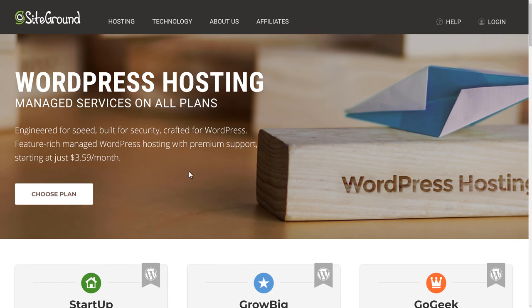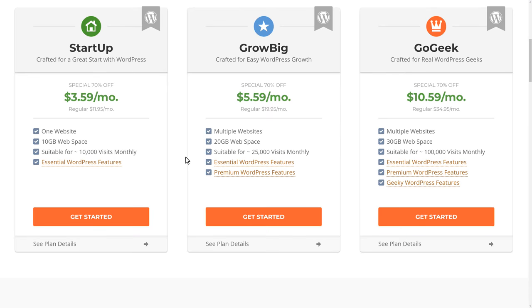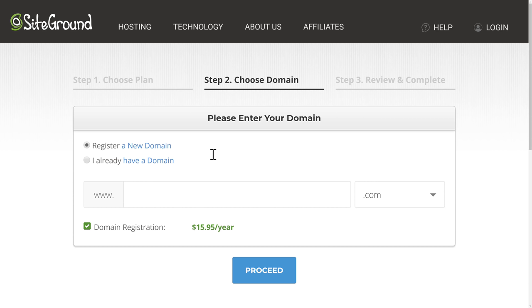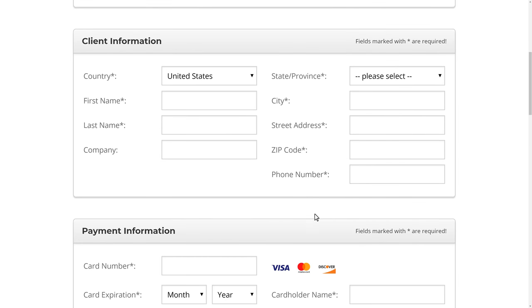WinningWP does get a small commission if you use that link, however it does not affect the price that you pay. We're going to go with the startup hosting plan at $3.95 per month. We'll click Get Started, and the first thing we'll do is register a domain. Since we're creating a coffee shop, we're going to get the domain coffeebyjoe.com. Domain registration is an extra $15.95 per year. We'll click Proceed and then be prompted to set up our account.